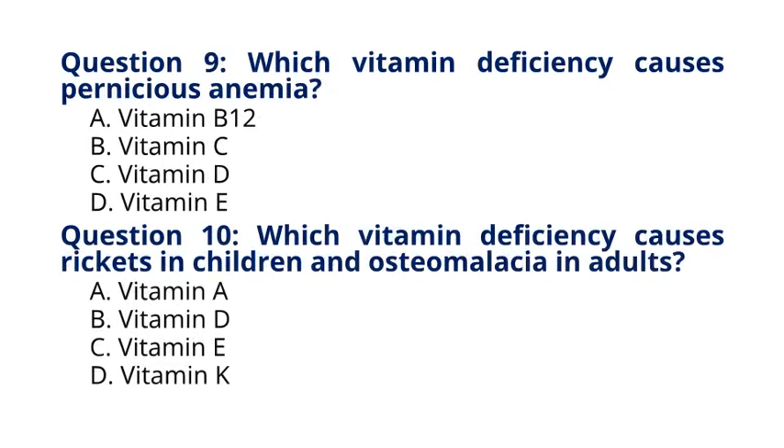Question 9. Which vitamin deficiency causes pernicious anemia? A. Vitamin B12, B. Vitamin C, C. Vitamin D, D. Vitamin E. The correct answer to question 9 is option A. Vitamin B12. Explanation: Pernicious anemia is caused by a deficiency of vitamin B12, leading to a decrease in red blood cell production.